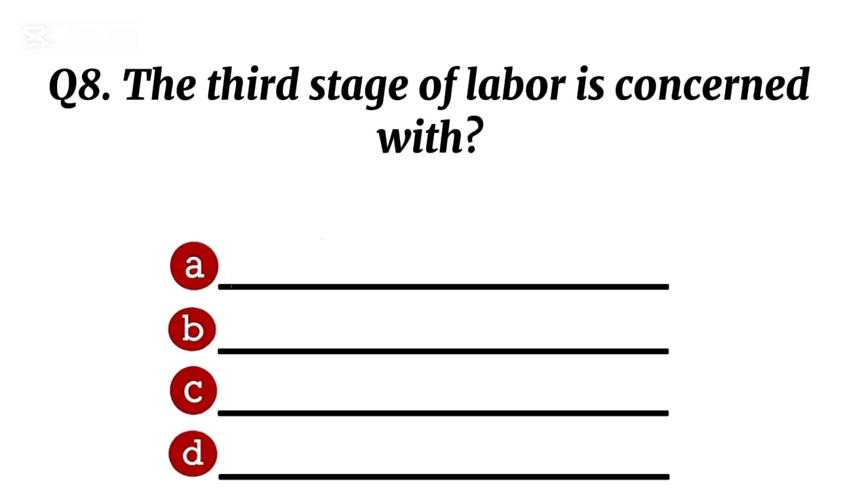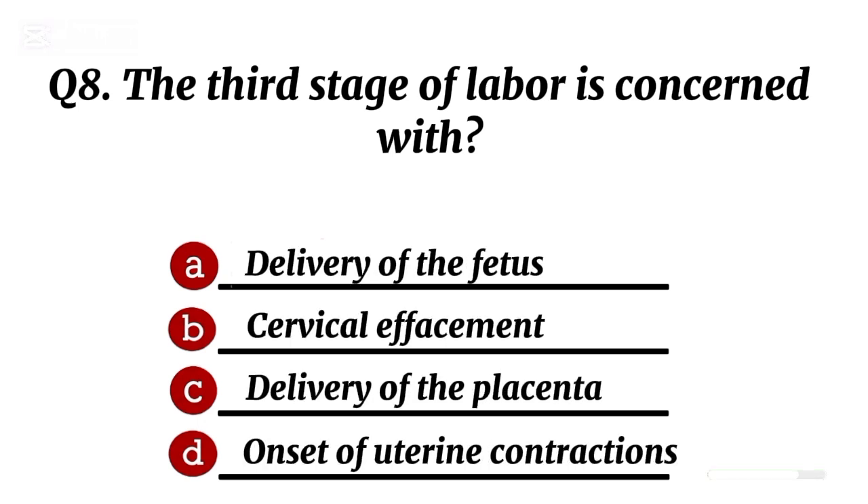Question 8. The third stage of labour is concerned with... Correct option C: delivery of the placenta.